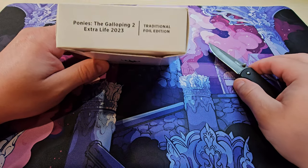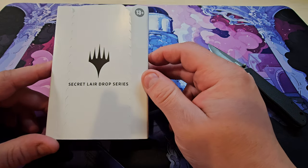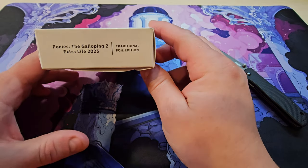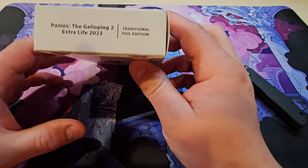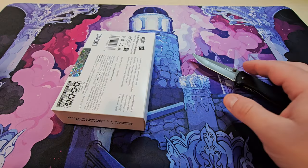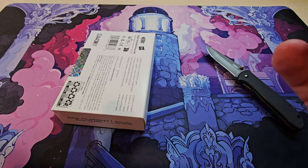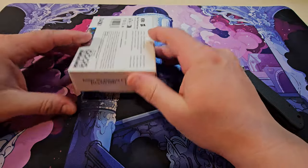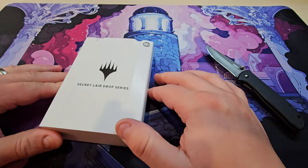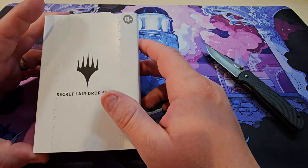Welcome, friends! Today we're going to be taking a look at this new Secret Lair that came in recently — the Extra Life Ponies, the Galloping 2023. First off, we're trying a different camera angle this time, so let me know what you think. It gets me a little closer to the microphone but also gives you a better angle of opening the packs and the cards.